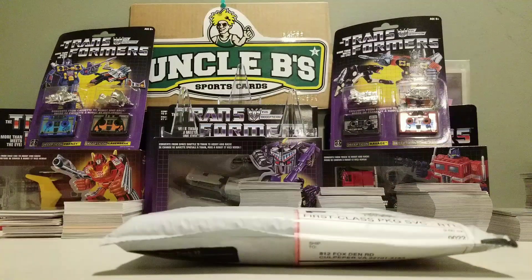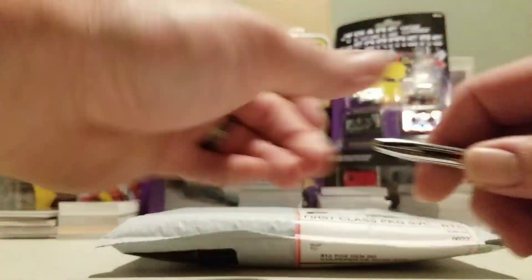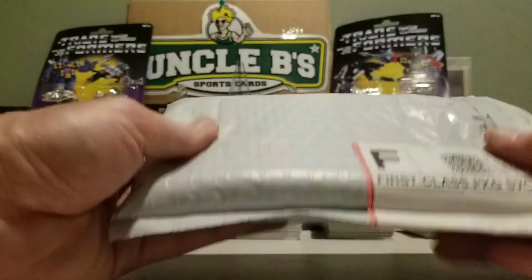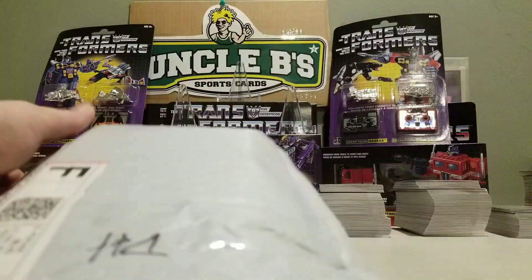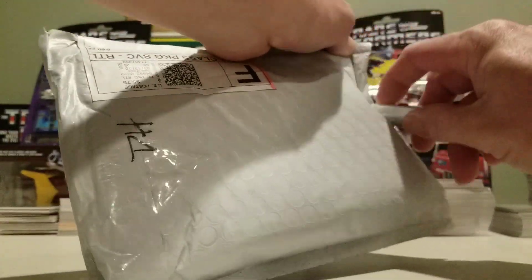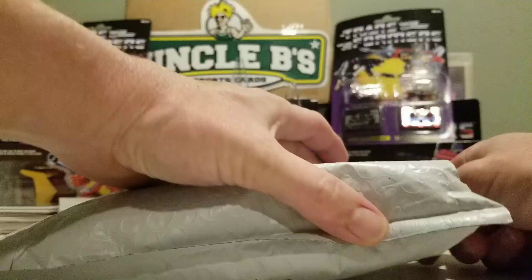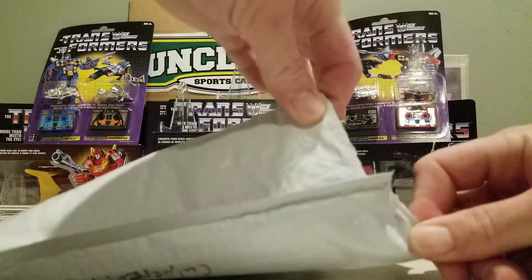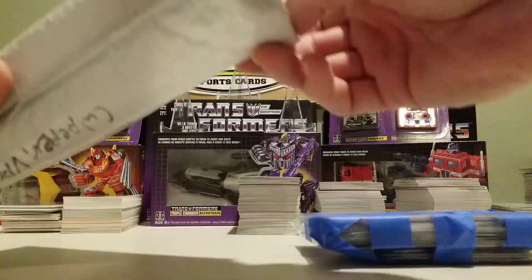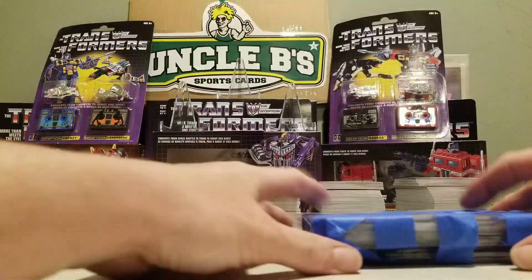What's going on folks, Uncle B Sports Cards coming at you today with something a little different. I got a team lot from Dave's Cards 32. This is $40 shipped. I did get a Ravens lot because he didn't have any Cowboys, and those are my two teams.